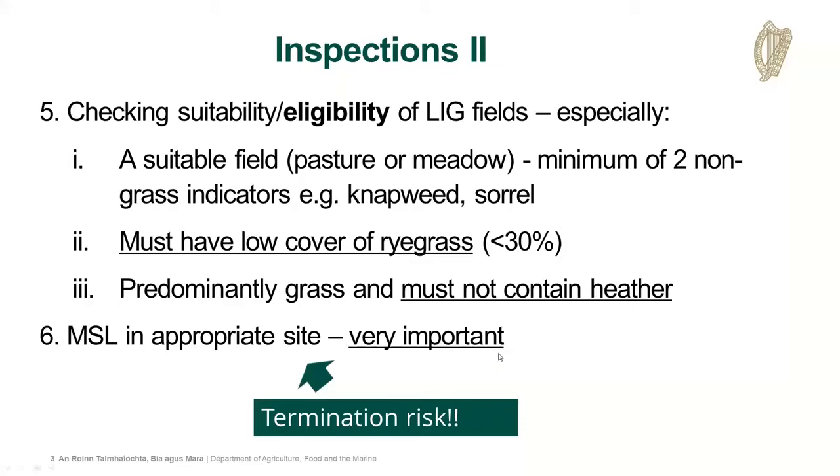It's very important, as Tara has already highlighted, that the multi-species lay goes into an appropriate site. There's some confusion about permanent grasslands - that's our permanent pasture. In BPS, the majority of grassland, unless it's temporary grassland in a tillage rotation, is going to be classified as permanent grassland. We're not relying on the BPS classification as such, but rather what you see on the ground. An inappropriate site is somewhere which is already species-rich or semi-natural grassland - these must not be converted to multi-species lay.